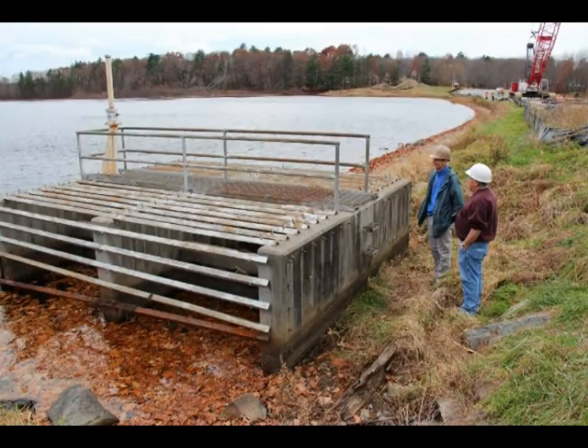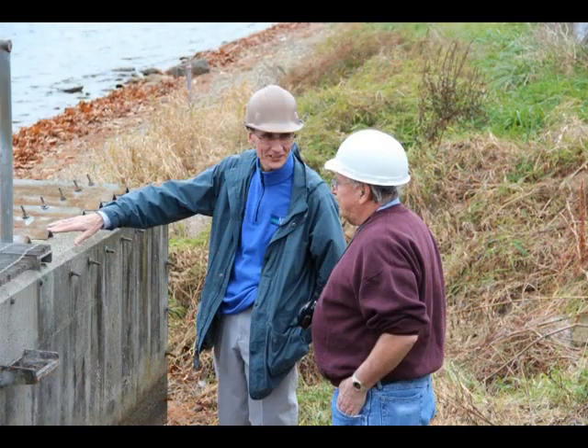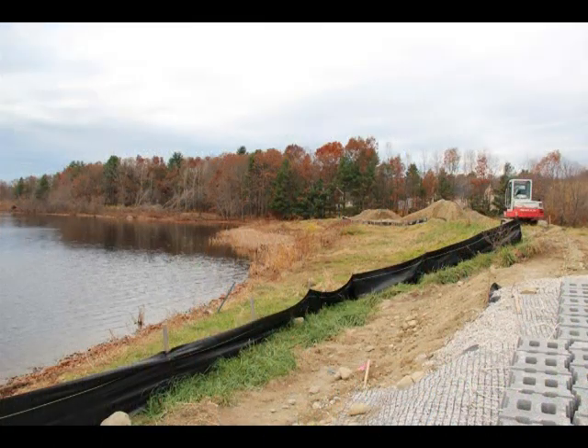This particular dam has really become part of the community. The town is really tied into this project and very concerned that it be able to function as designed and that it be brought up to current standards so that it will last another 50 years or more and provide the intended flood protection downstream.